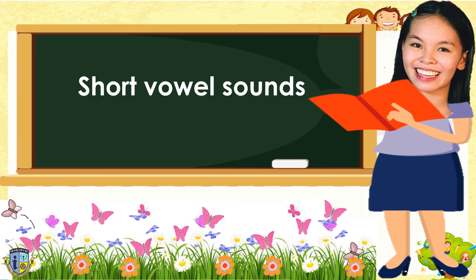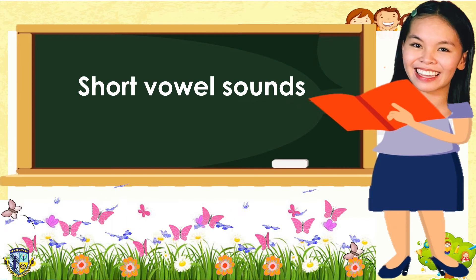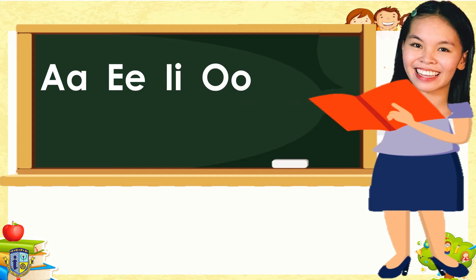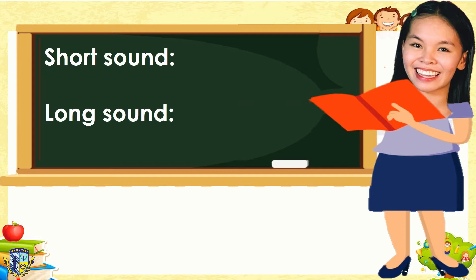For today's lesson, we'll be focusing on the short vowel sounds. Remember, we have five vowels. They are A, E, I, O, U. Vowels make two sounds: the short and the long sound. The short vowel sounds are A, E, I, O, U. And the long vowel sounds are A, E, I, O, U.